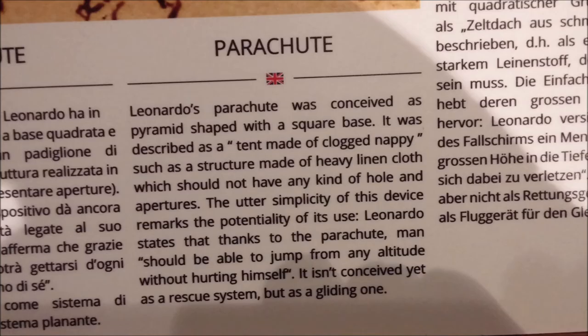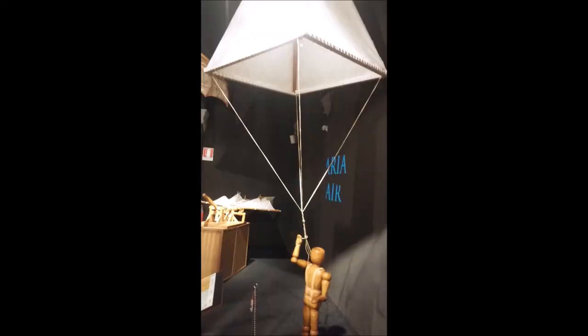He developed the first parachute — an amazing invention. He made models of it and apparently used it. People could jump from one altitude to another without hurting themselves; they would float down slowly. Here's his invention. They look a little bit different today, but he did produce the first, and that was totally amazing.